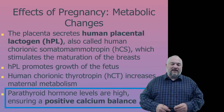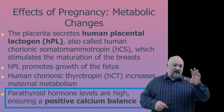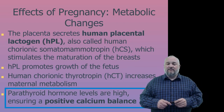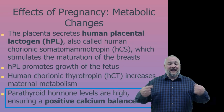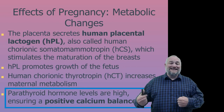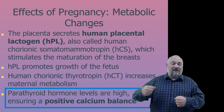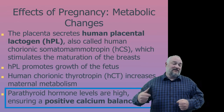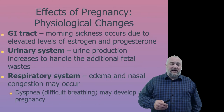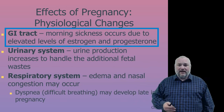Parathyroid hormone levels are kept high, ensuring a positive calcium balance. The woman's body prioritizes calcium in the blood for the developing baby over bone strength, tilting the balance toward pulling calcium out of bones and into the blood. Physiologically, morning sickness occurs in many women, driven by elevated estrogen and progesterone levels.